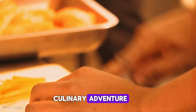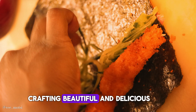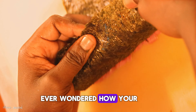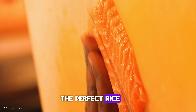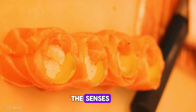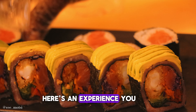We were invited into the heart of Beach House — the sushi kitchen. Here the chefs are true artists, crafting beautiful and delicious sushi rolls right before your eyes. Ever wondered how your favorite roll comes together? From the freshest fish to the perfect rice, every detail is handled with care. It's a feast for the senses and trust me, it tastes even better than it looks.